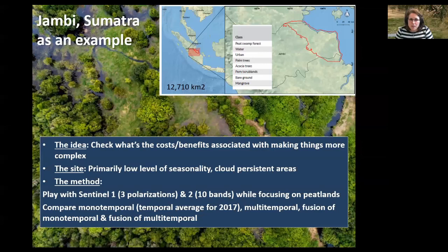The site in Indonesia, Sumatra, is characterised primarily by a relatively low level of seasonality but a lot of cloud. What we did was to try to map land cover by comparing what happened when we used only Sentinel-1 (radar information) versus Sentinel-2 (multispectral passive information with ten bands), while focusing on our ability to map peatlands to inform Jane's project. We also tried to see whether there were benefits to using a multi-temporal approach — using all available imagery for a given year — versus a monotemporal approach (a temporal average for 2017), and then compared those with fusion of both sensors.